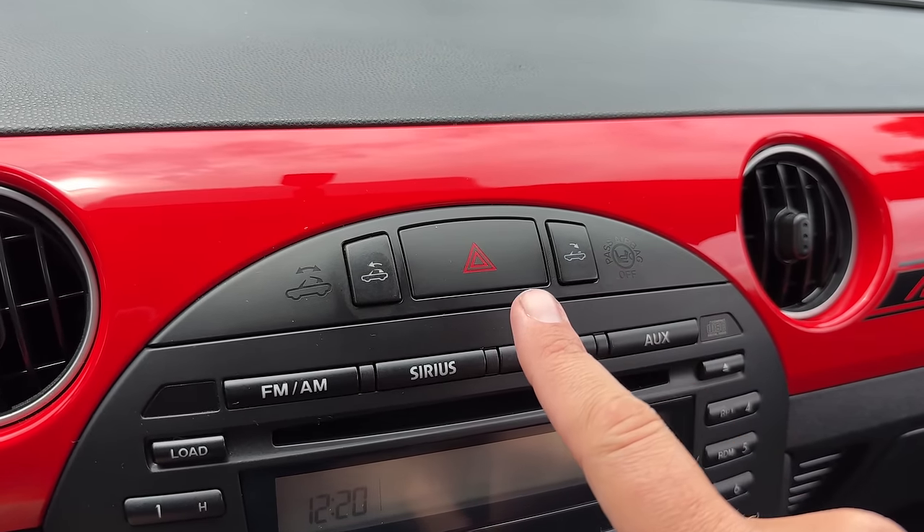You don't even have a screen in this interior — it's old-school with buttons. The closest you come to a screen is the Info button in the gauge cluster. Push it and it cycles through a trip odometer, a second trip odometer, the exterior temperature, and your fuel economy. That's the closest you get to an infotainment system in the NC Miata — basic, stripped down, the Miata ethos.